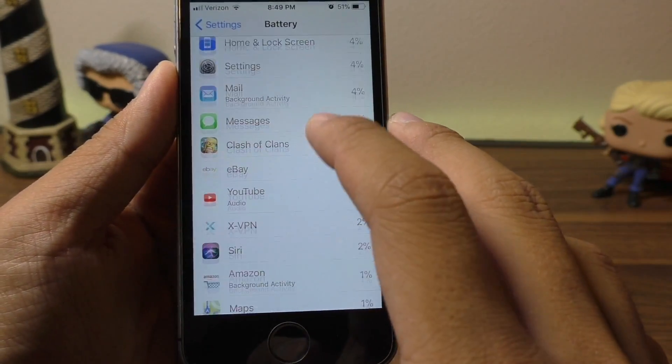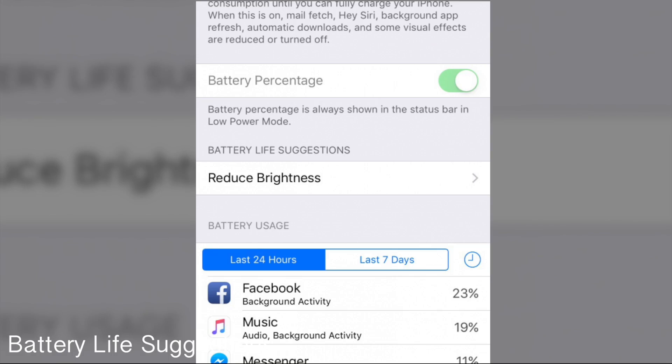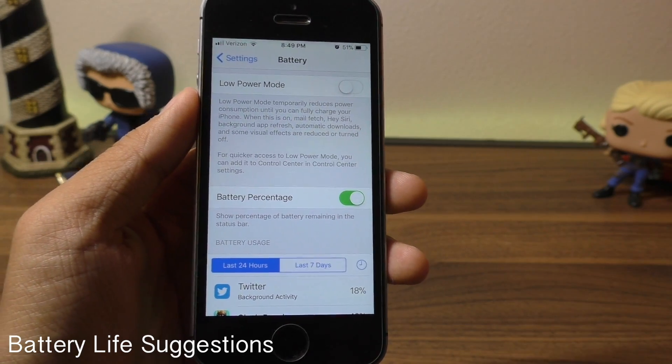That will obviously improve your battery life. For some devices, you will get a tab saying Battery Life Suggestions. Apple will give you suggestions based on your current battery life — definitely keep an eye out for that.